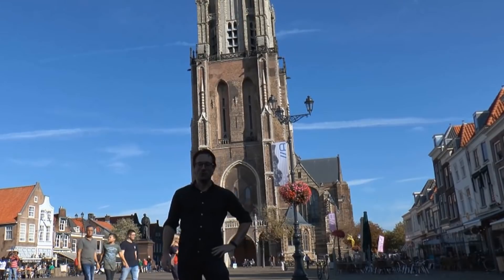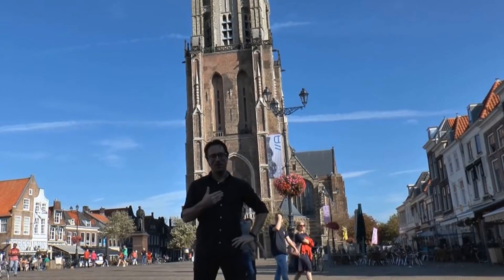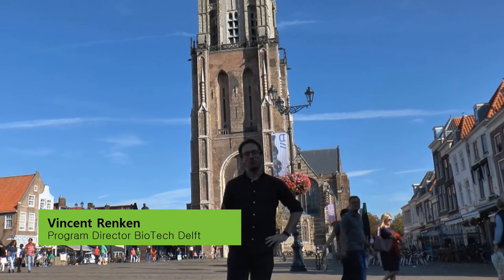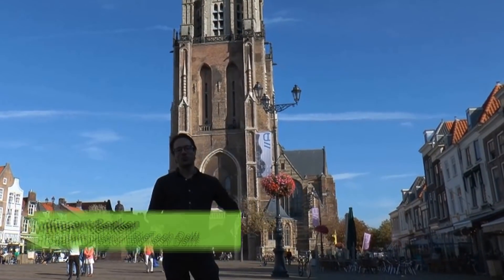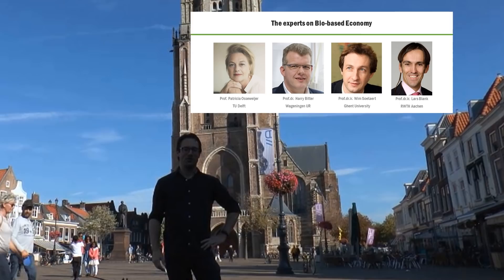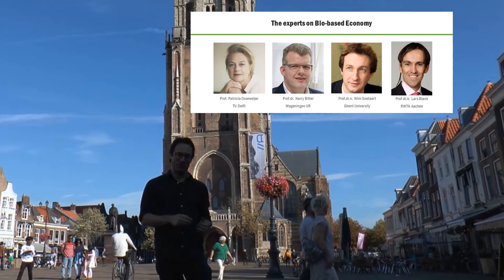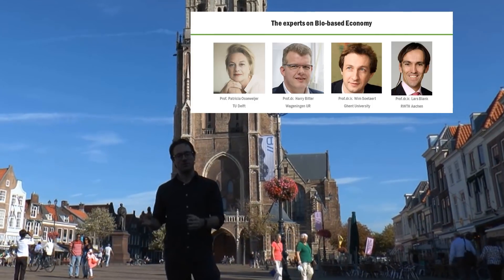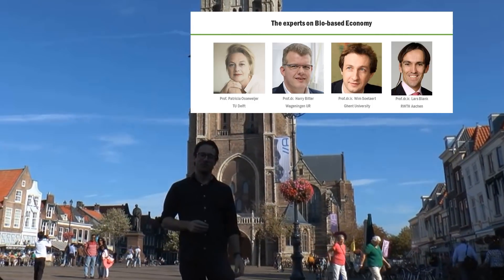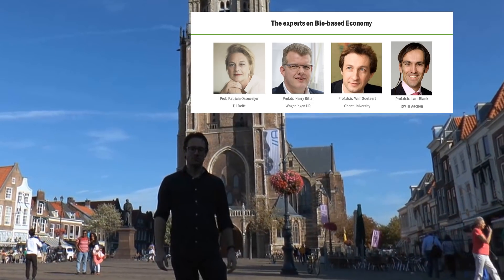Hello, welcome to our MOOC, Biobased Products for Sustainable Bioeconomy. My name is Vincent Renke and I'm Program Director of Biotech Delft at TU Delft. In this introduction video to the MOOC, we will go to four experts of the biobased economy using four transportation methods. We will do some small calculations regarding these transportation methods to give you insight into their energy consumption. I hope you enjoy.